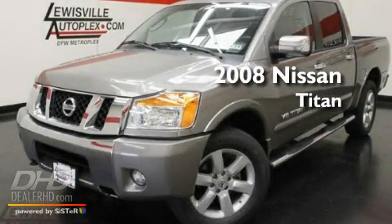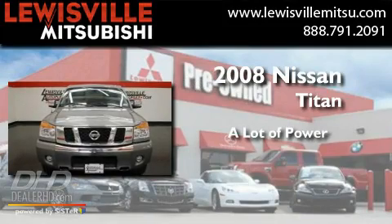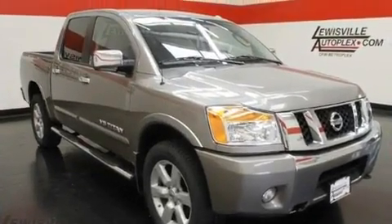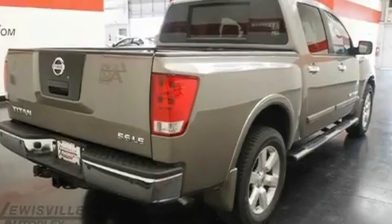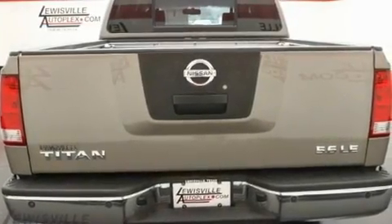This is a 2008 Nissan Titan. Its top features include power adjustable driver pedals, air conditioning, a rear window defroster, aluminum wheels, fog lamps, a full-size spare tire, privacy glass, an anti-lock braking system, and a keyless entry system.